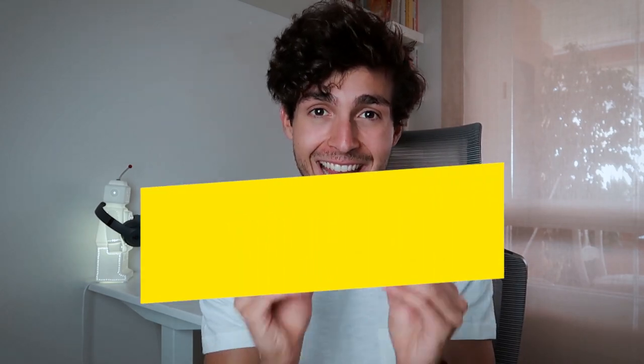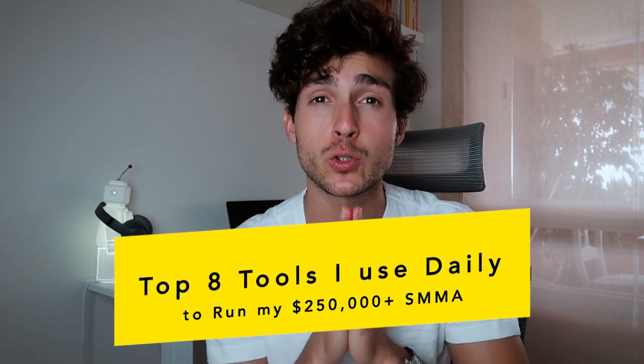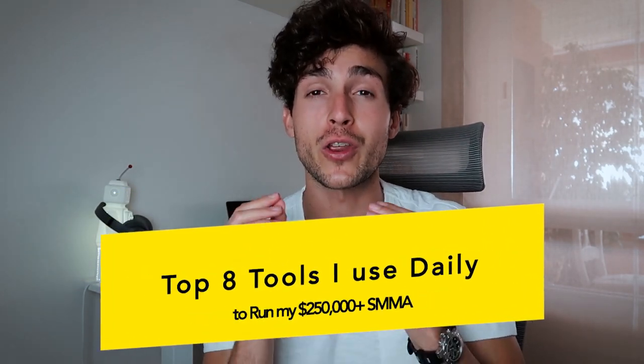Hey guys, welcome back to my channel. Today I've got a very exciting video because I'm going to be revealing the exact eight tools that I use to run my $250,000 a year social media marketing agency. You guys are going to get a behind-the-scenes, in-depth look into what it takes to build a social media marketing agency and scale it past that six-figure mark. And I feel like a lot of you are going to be pleasantly surprised because my setup is pretty minimalist.